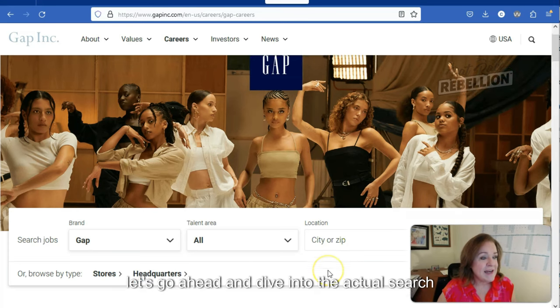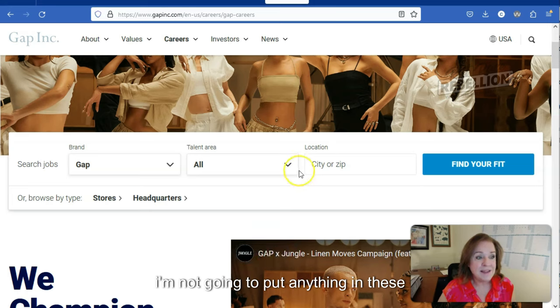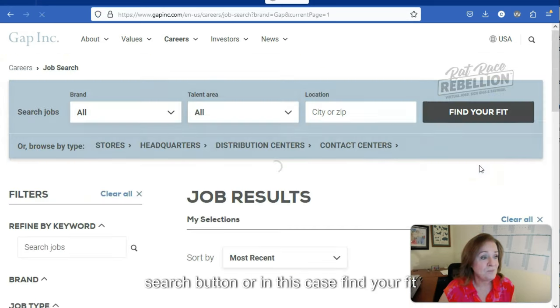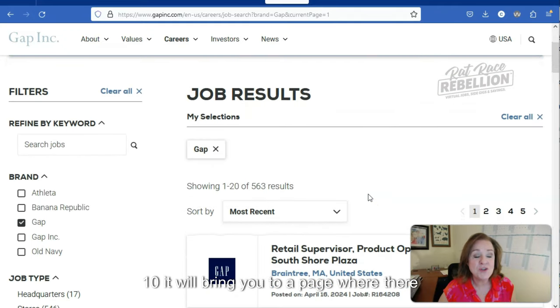Let's go ahead and dive into the actual search. If you've seen others of my videos, you know I'm not going to put anything in these fields — I'm just going to click on their search button, or in this case, 'find your fit.' The reason I do that is nine times out of ten it will bring you to a page where there is a more expansive menu, and that's exactly what happened here.